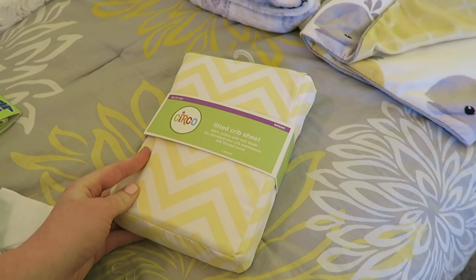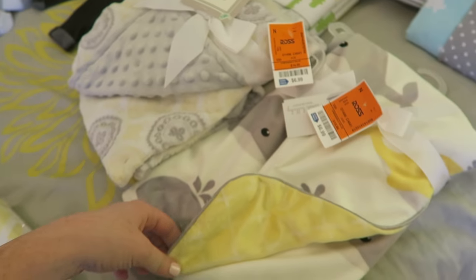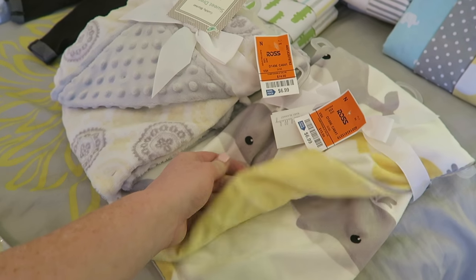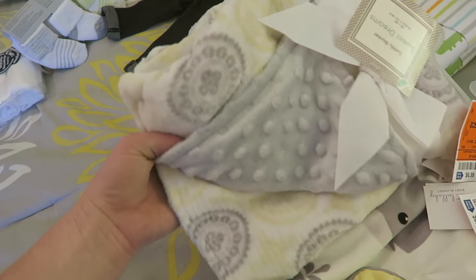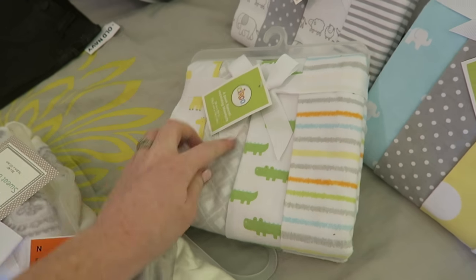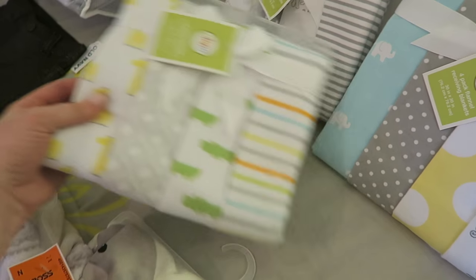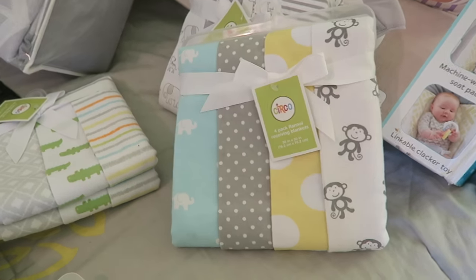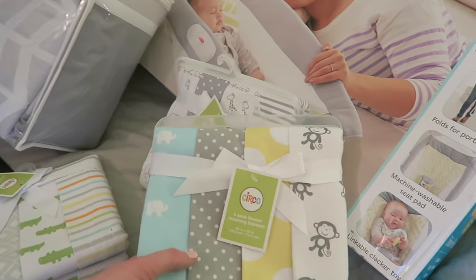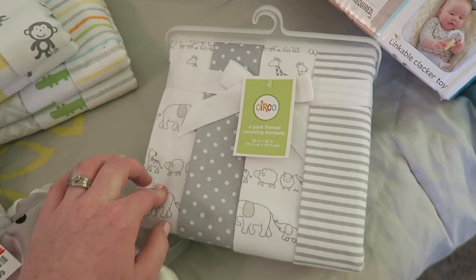These blankets I talked about in one of my recent pregnancy vlogs — both are from Ross. Since the baby's going to be born in wintertime these will definitely come in handy. There's a little whale one with yellow on the other side, and a gray and yellow patterned one. These are some receiving blankets we have so far — I mainly bought this pack for one specific one I really liked, but they're all cute. You can never have too many receiving blankets. Then this whole set has elephants, polka dots, and stripes — all gray and white.